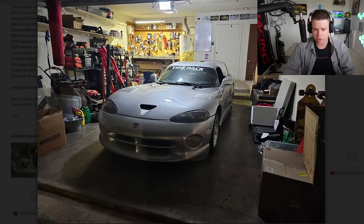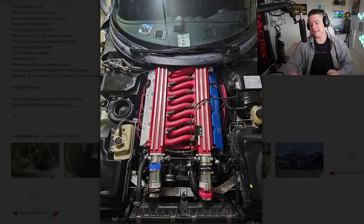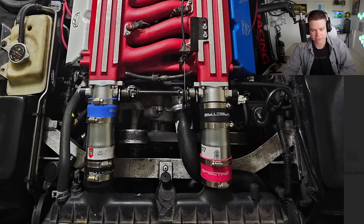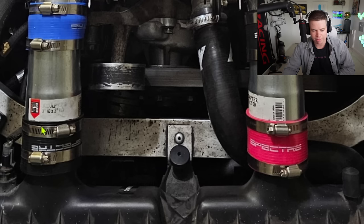That's a 98 Viper — I forgot how funny they look, they look long as hell. You got a 98 Viper and you got Spectra AutoZone silicone couplings and AutoZone piping with the sticker still on it.